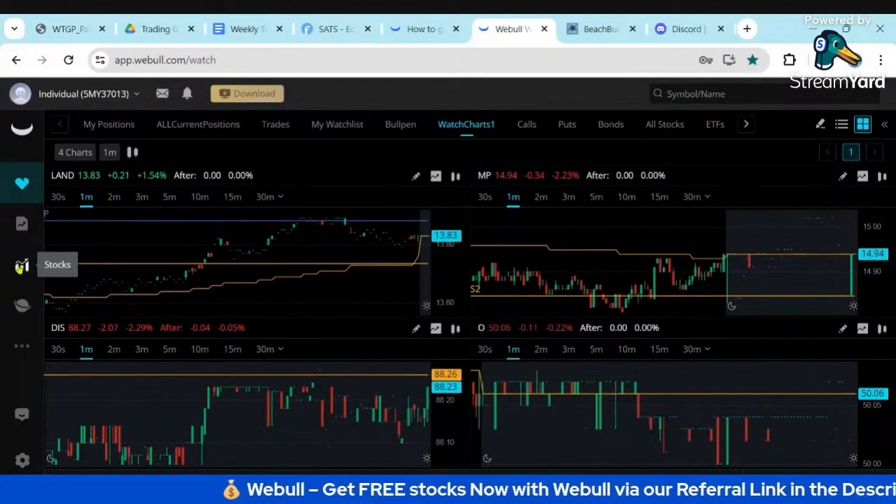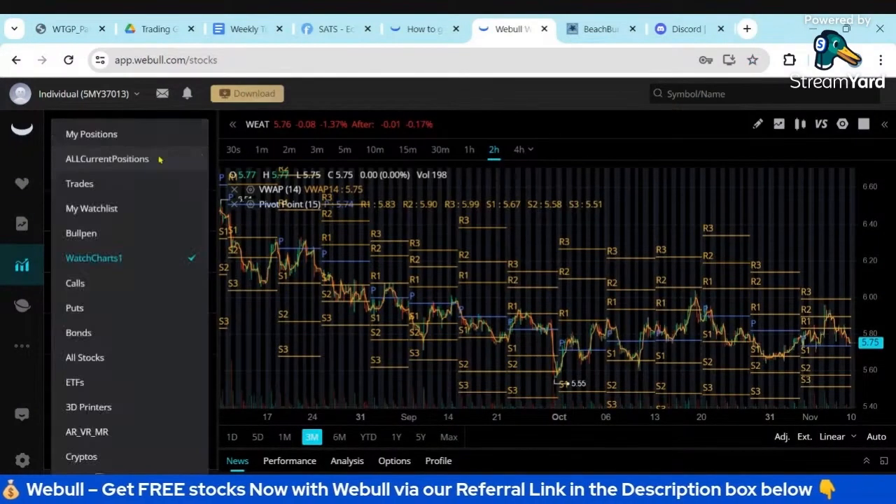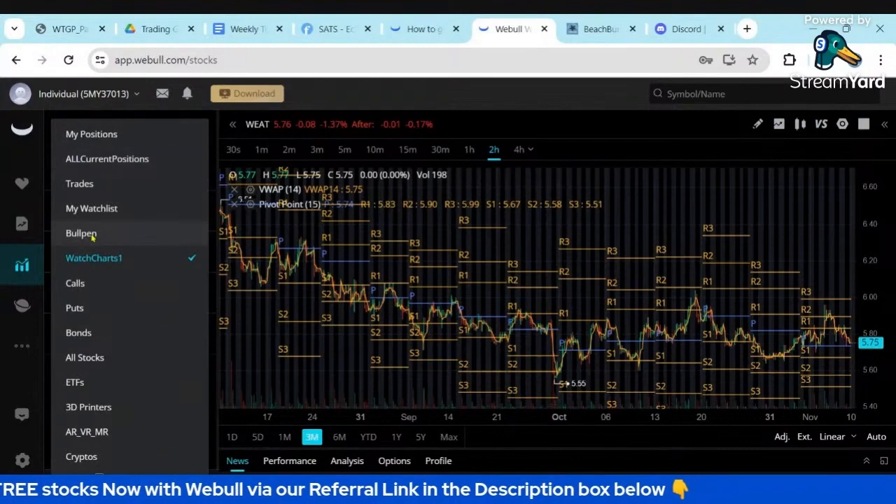Webull is a much lighter-weight platform than ThinkOrSwim, so when you're traveling it's a nice feature to utilize. I hope that helps.